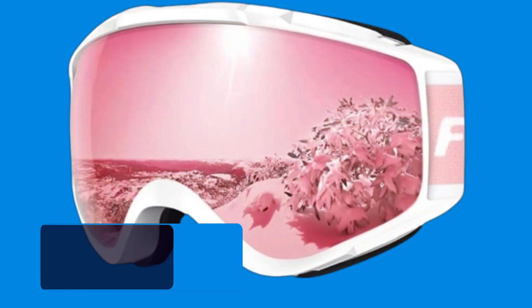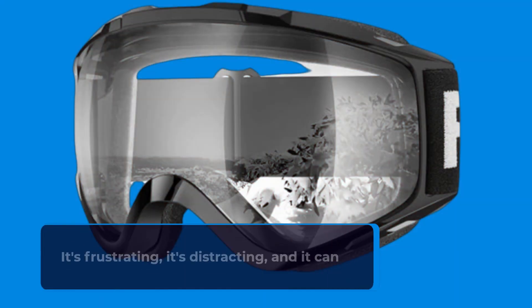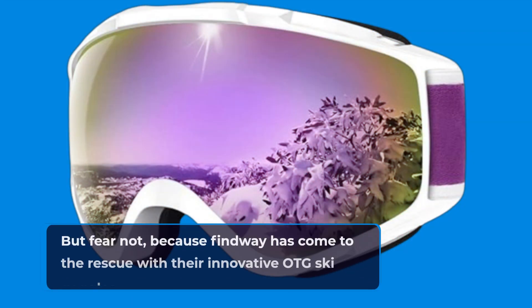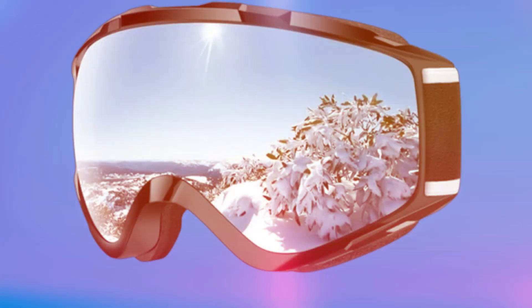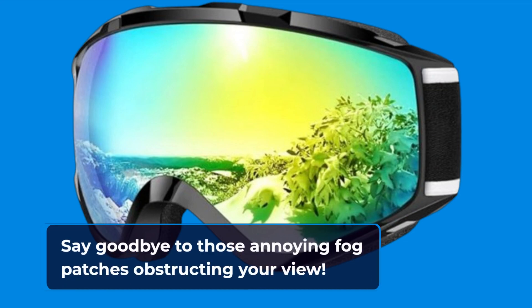If you're an avid skier or snowboarder, you know the struggle of dealing with foggy goggles. It's frustrating, it's distracting, and it can seriously affect your performance on the mountain. But fear not, because Findway has come to the rescue with their innovative OTG Ski Goggles. These goggles are designed with professional ventilation systems to combat fogging and ensure optimal airflow. Say goodbye to those annoying fog patches obstructing your view.